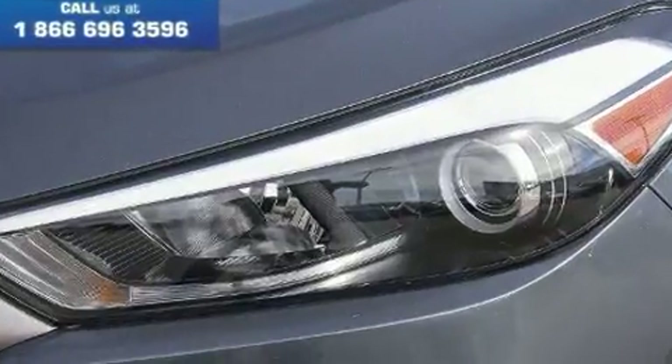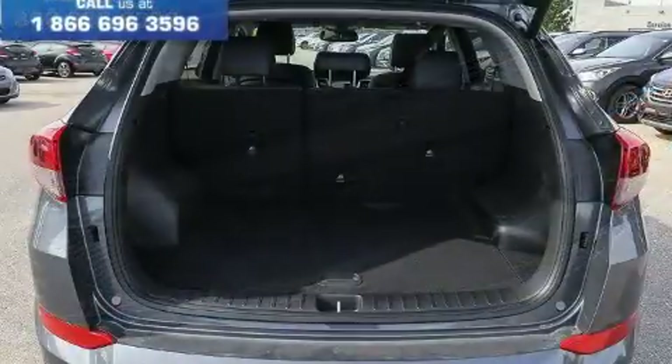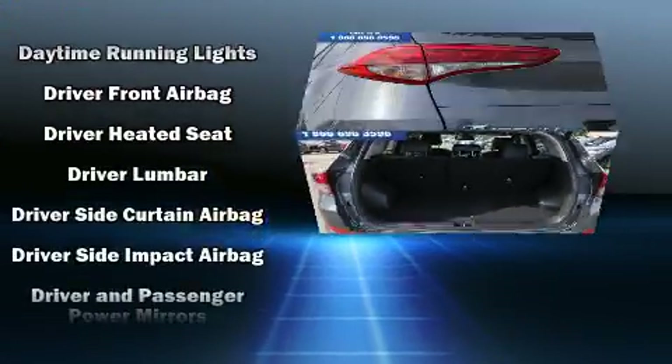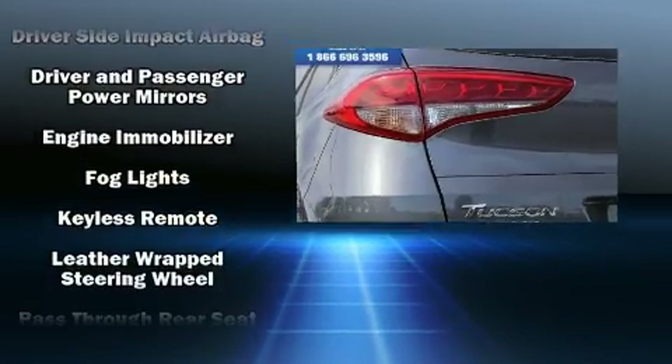Rear passengers enjoy the seat heating functionality, keeping them warm during the winter months. Audio features include a CD player with MP3 capability, steering wheel mounted audio controls, and six speakers providing excellent sound throughout the cabin.